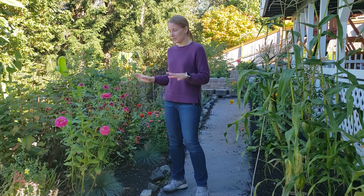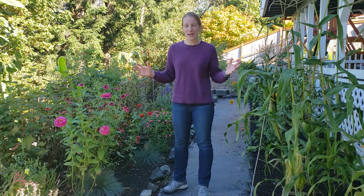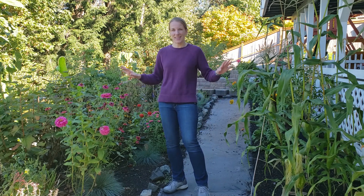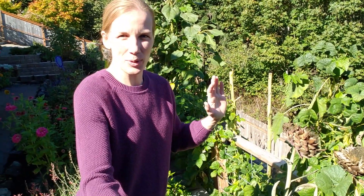Then I planted a lot of annuals from seed, like these zinnias. What I want to talk about now are the things I want to change about this area and things that went well.